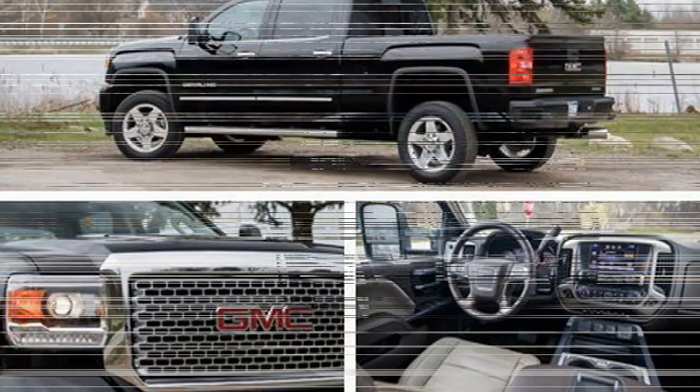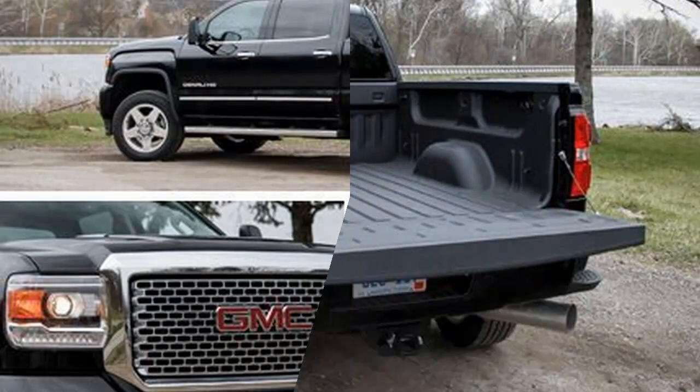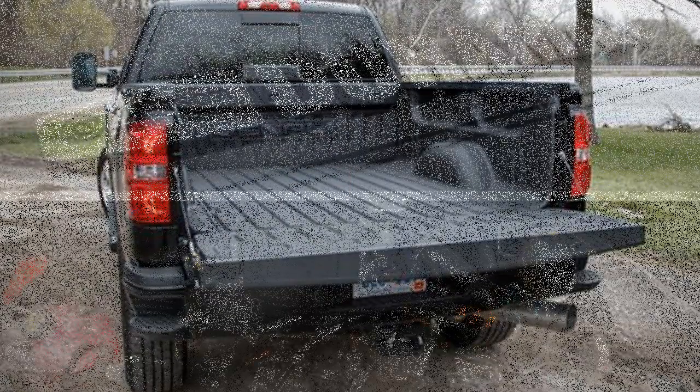The HD's most significant update is its vastly improved ride, a big achievement considering that the truck's rear tires are filled to 75 psi and its leaf springs can support up to 4,306 pounds of payload.